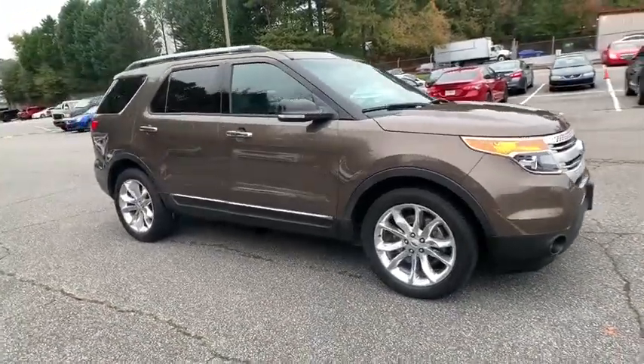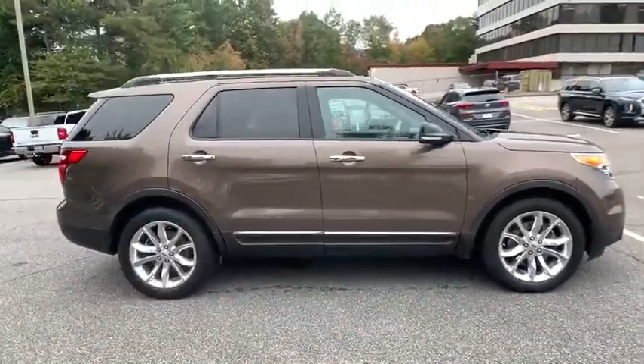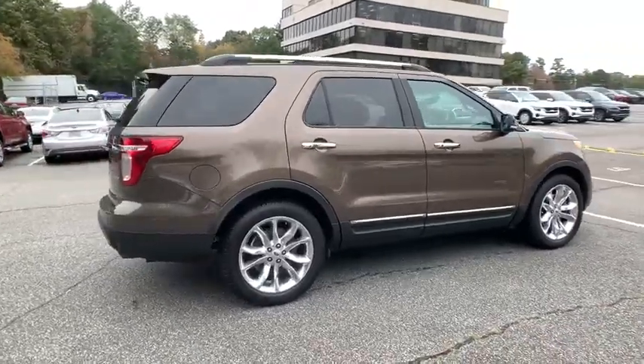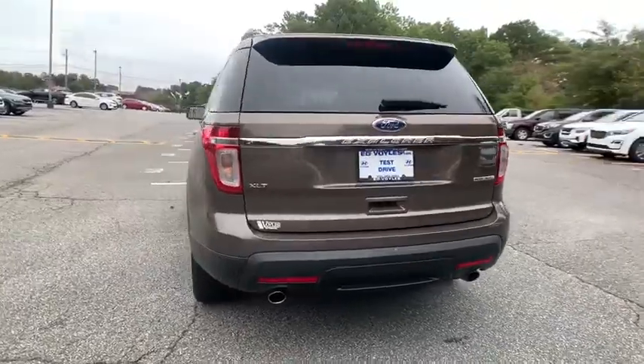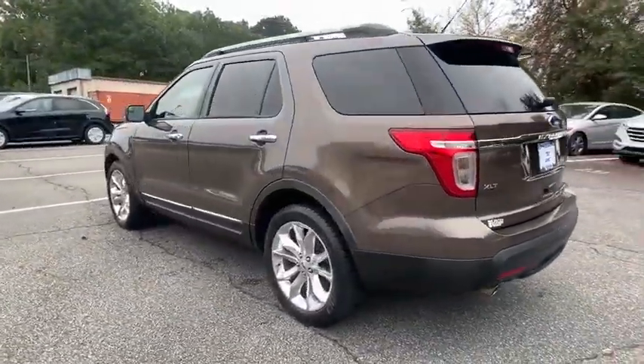Stop by and take a look at the 2015 Ford Explorer. You've got a lot of capabilities to call on in a Ford Explorer. Don't underestimate your choices. This vehicle has less than 130,000 miles.